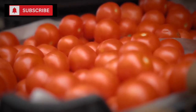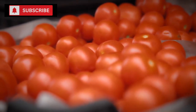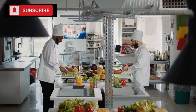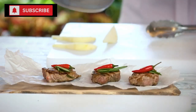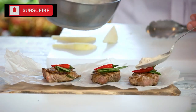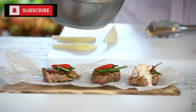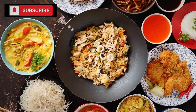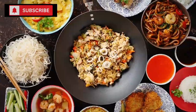When fresh tomatoes aren't at hand, or when one desires a more concentrated tomato flavor, the canned variety is a perfect substitute. They effortlessly serve as a base for a myriad of culinary creations. You might find yourself using them for making a rustic pasta sauce, a spicy chili, a comforting soup, or even a flavorful curry. Their versatility extends across cuisines, making them integral to both western and eastern dishes.